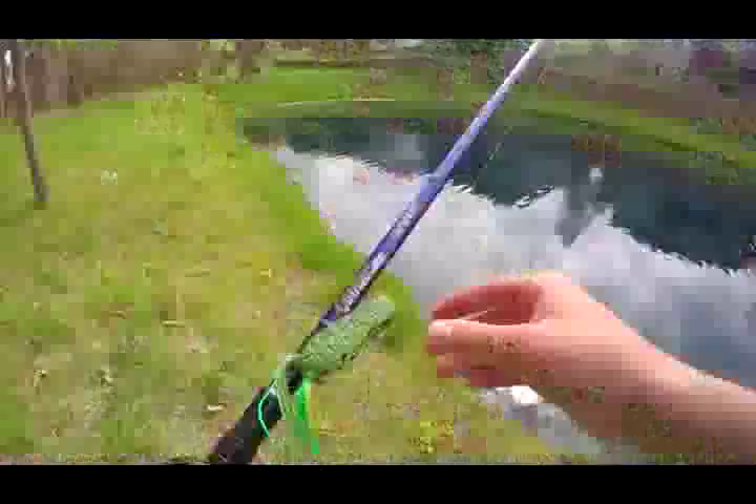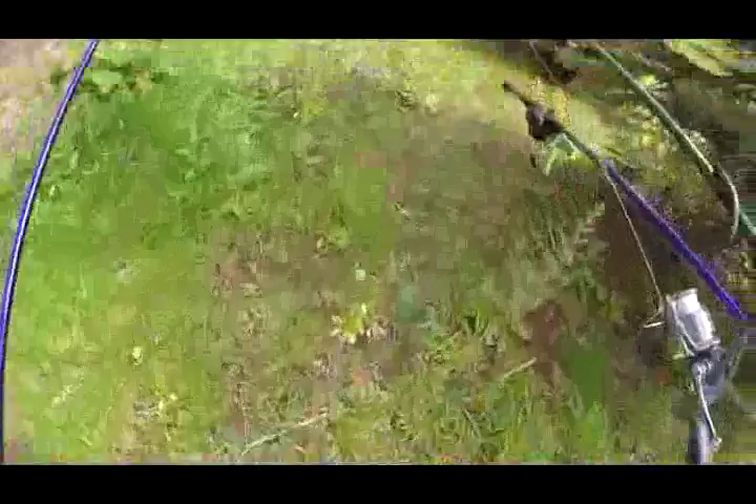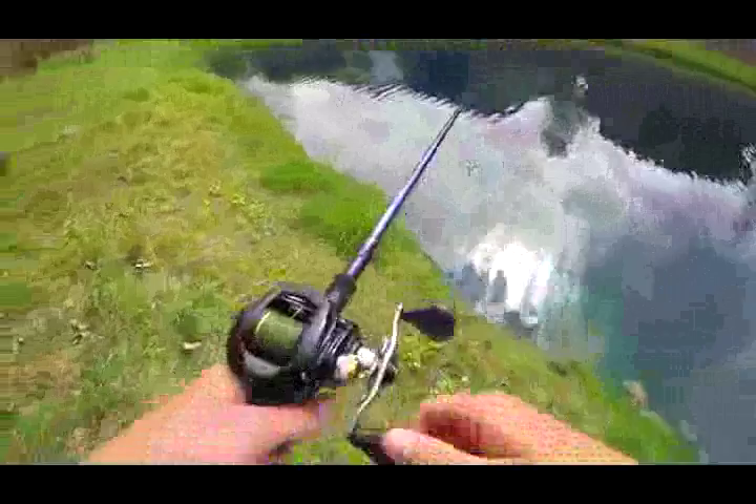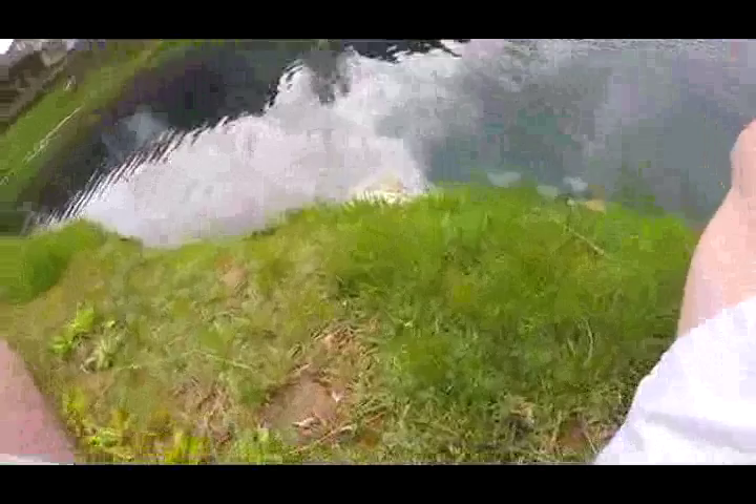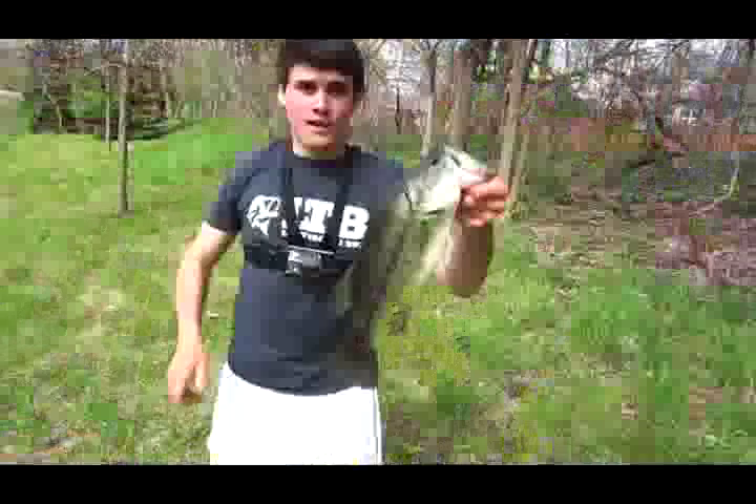Gonna give the frog a try. Oh yeah baby — first cast on the frog! It's a good one too, oh it's a great fish! Here we go — she smoked it, she smoked the frog! Check that out, topwater frog baby — that's what I'm talking about!